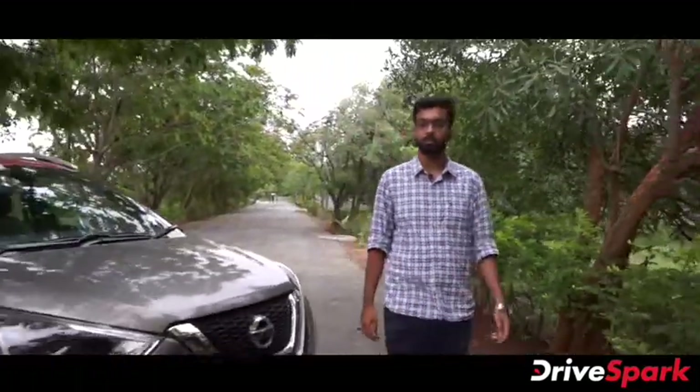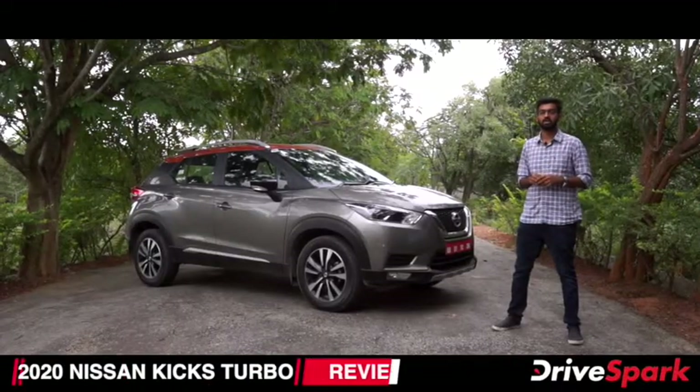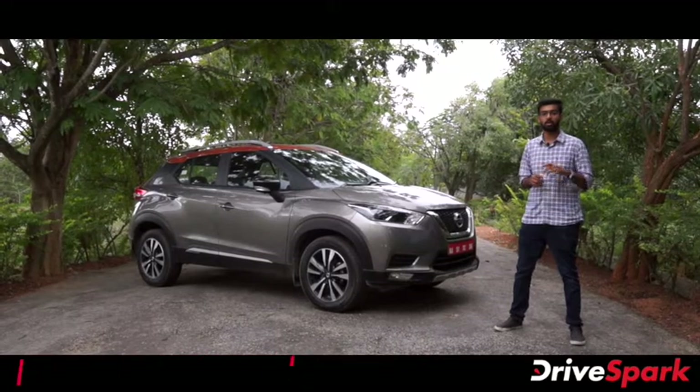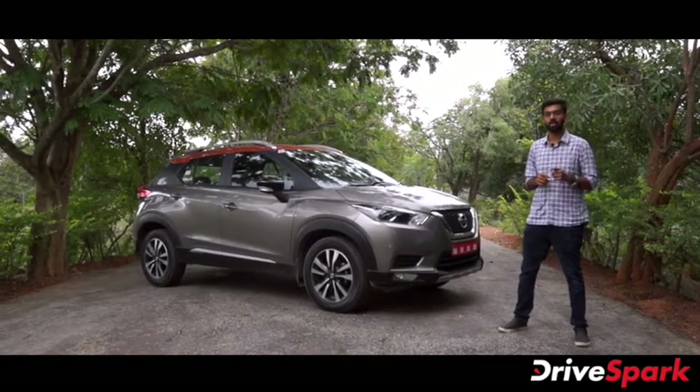Welcome to Kannada Drives Park. I'm Rahul Nagaraj. Now I'm going to introduce Nissan's 2020 Kicks SUV. Nissan has its own engine in this SUV — a 1.3-litre turbo petrol producing 156 bhp.